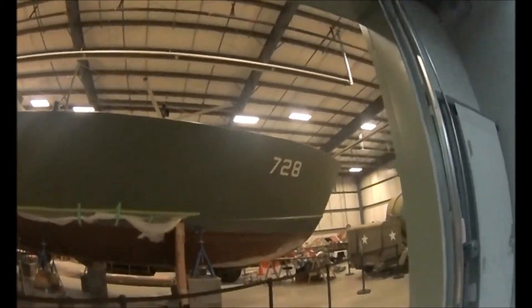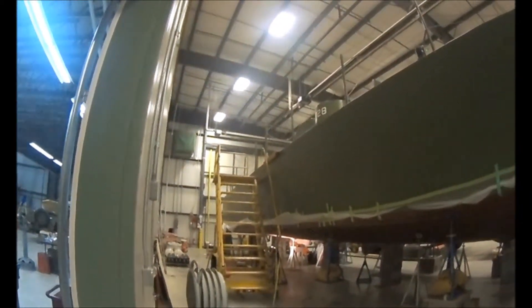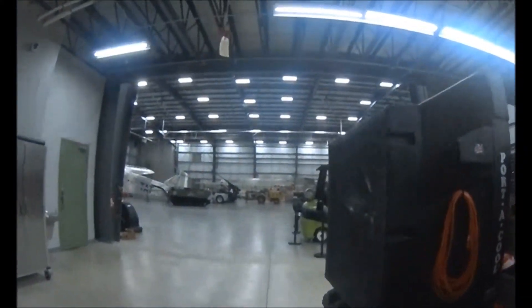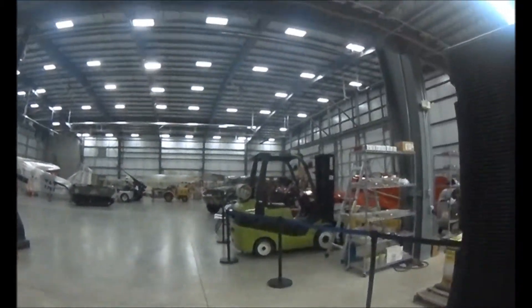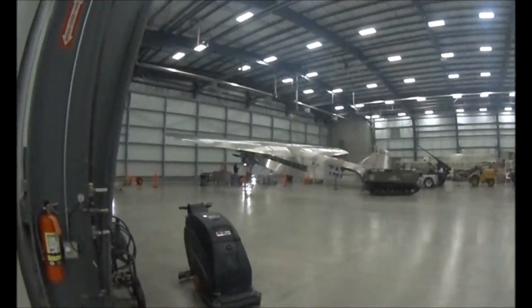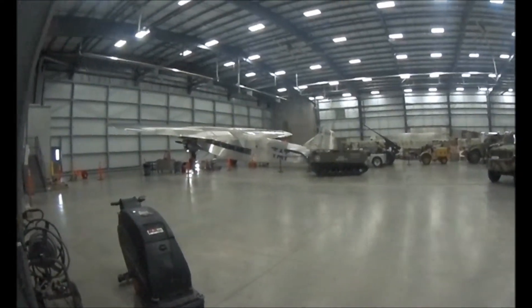Let's look at this PT boat. Oh, there's an old classic Ford Tri-Motor. I don't think I've seen one of these in a museum before.